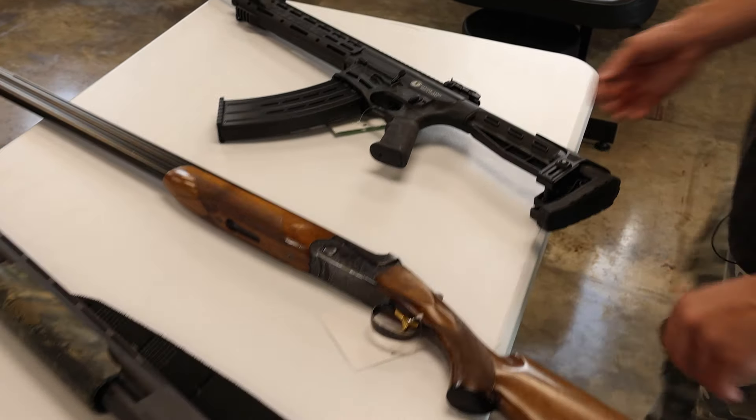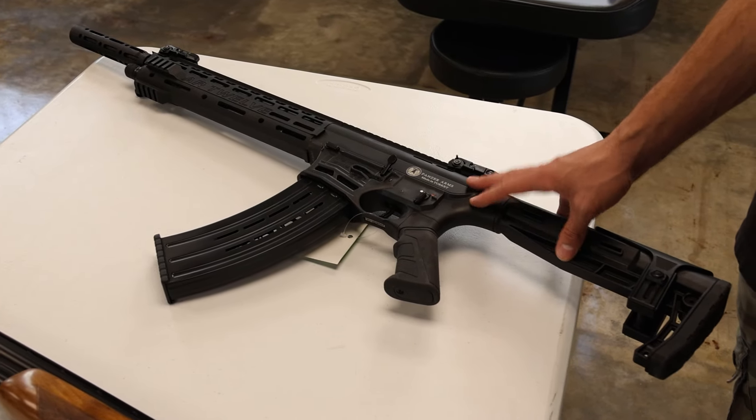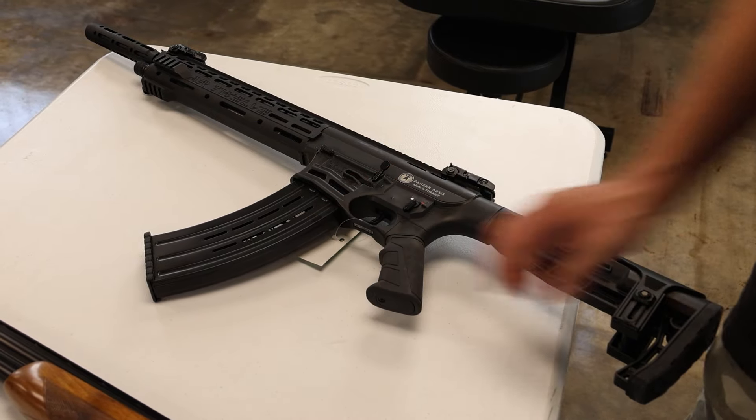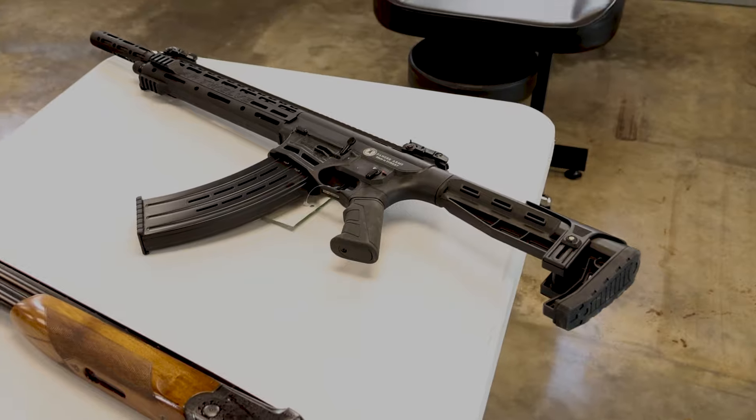Will not be here long. Next up we've got a Panzer Arms AR12 in really good condition — flip-up sights, takes 1919 mags, really good deal on that tactical shotgun.